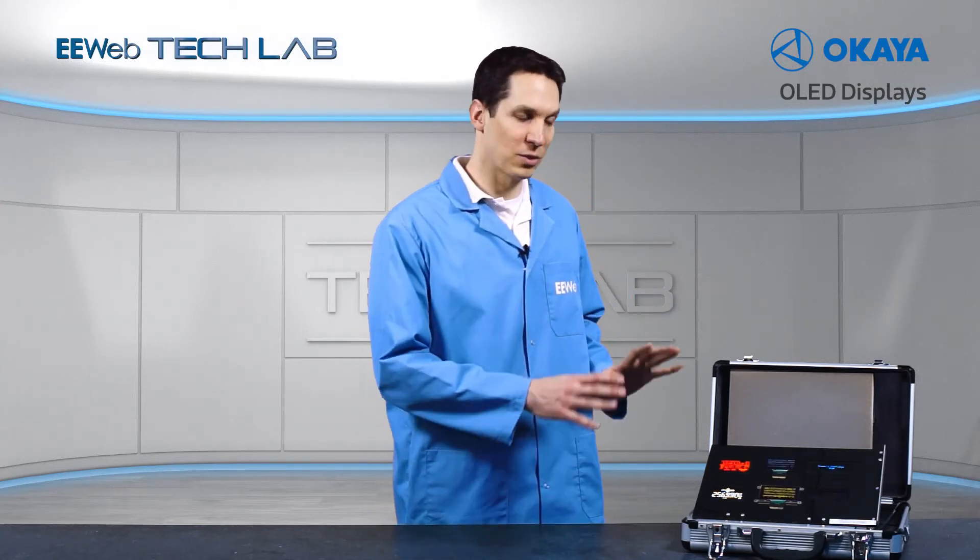Hi, I'm Josh, and today for EE Web's product overview, we're going to review Okaia's OLED lineup. They provided us with this cool nuclear code style briefcase demonstration kit to show a few of the OLED displays that they have available.